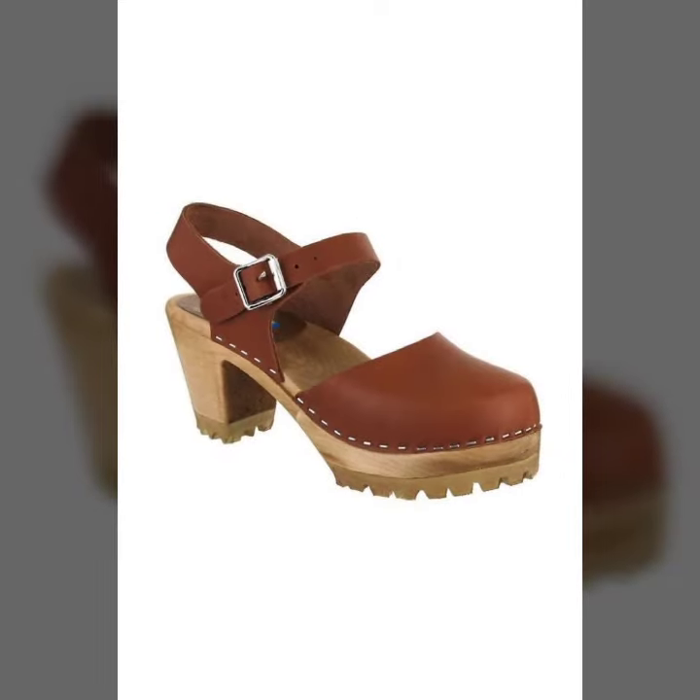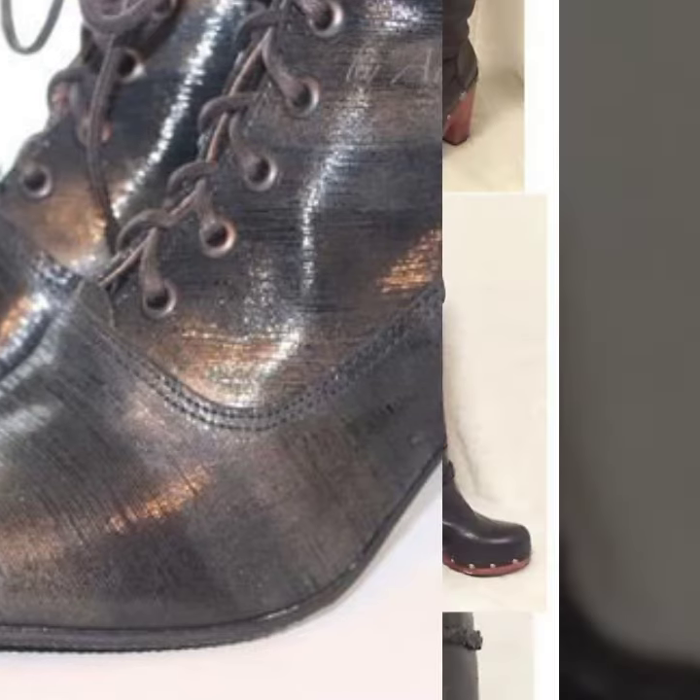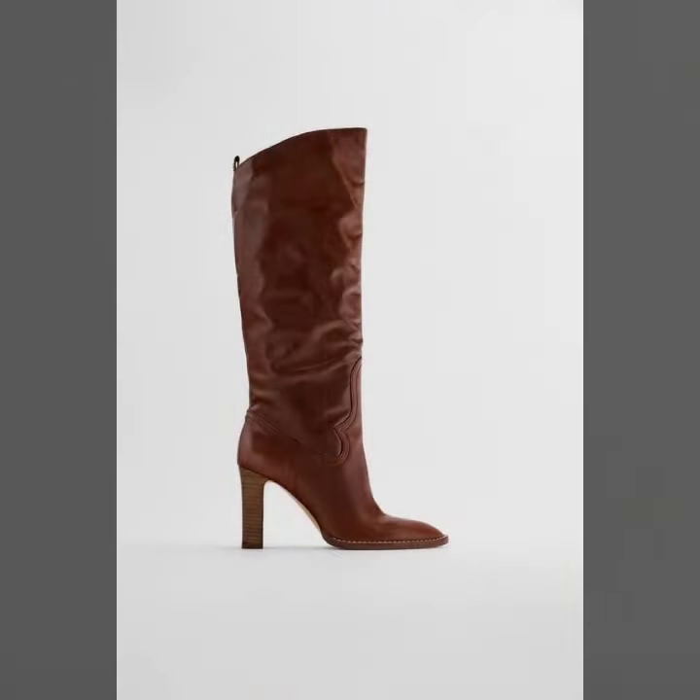These short boots are very gorgeous, fascinating, and comfortable. You can also wear these boots on different functions and night parties. Thanks for watching — see you again with a different collection of designs, styles, and color combinations.